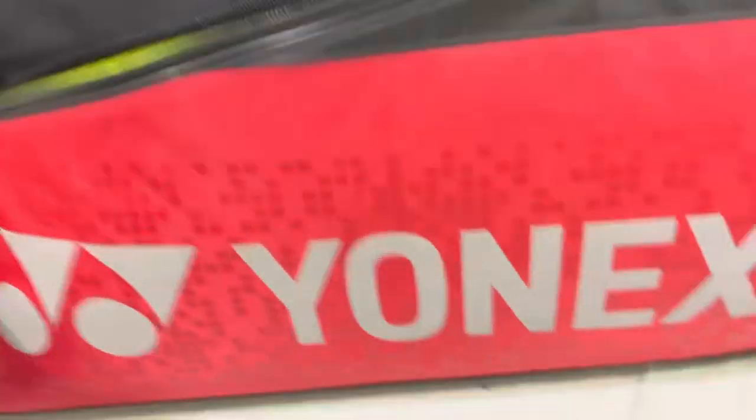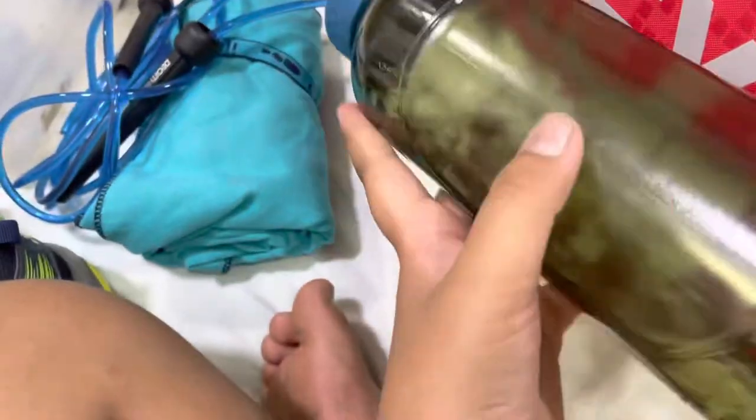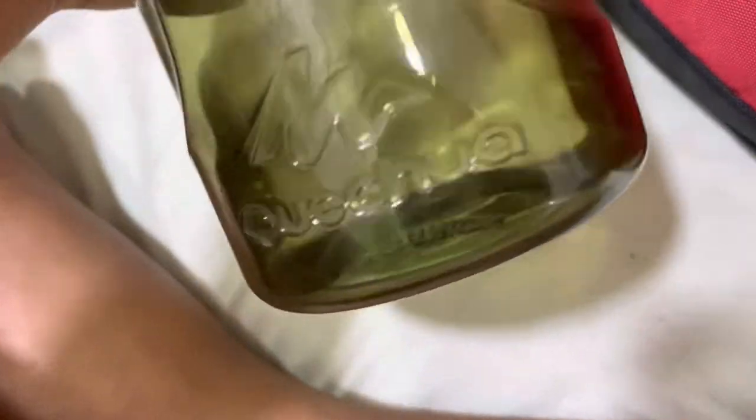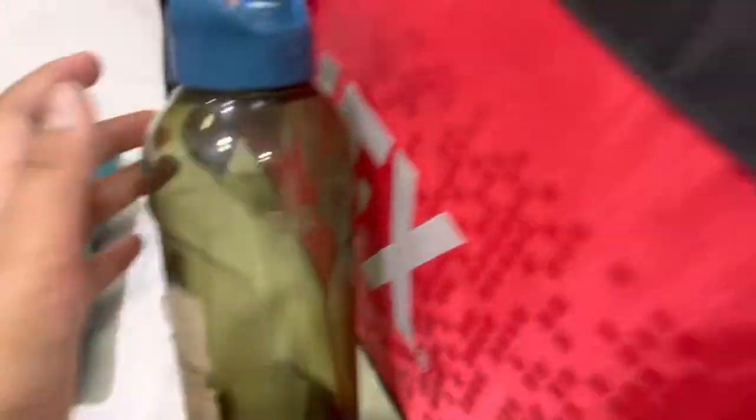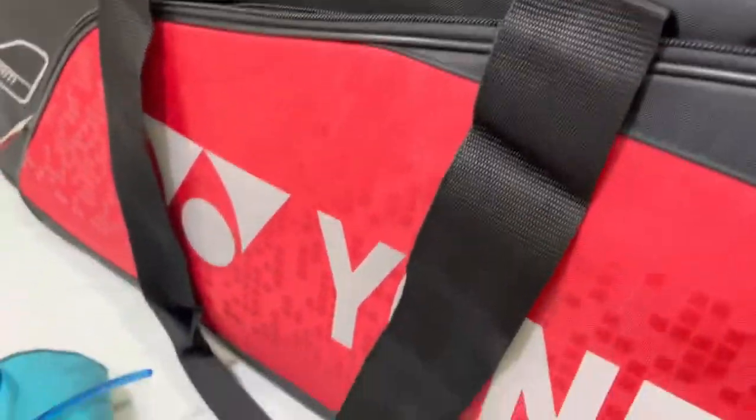That's it for the shoe compartment. Now let's open up the main compartment — remove the velcro and now it's open. First I have my water bottle, it's half filled. It's a Decathlon Quencha bottle — I don't know how to spell Quencha. It's 0.8 liters and it's really enough for me. I do two hours of coaching.